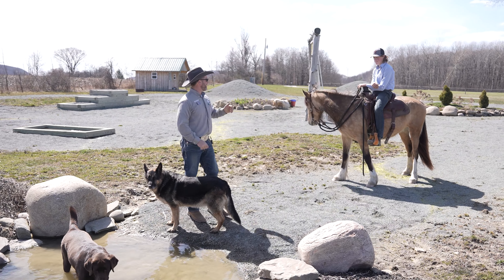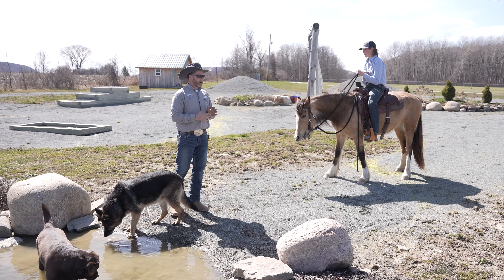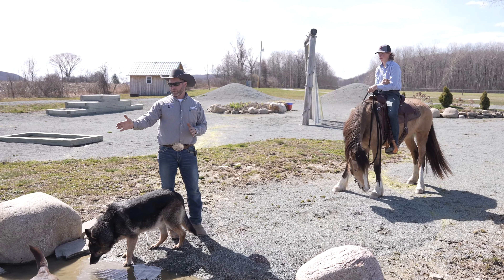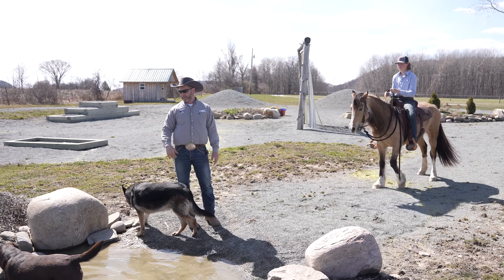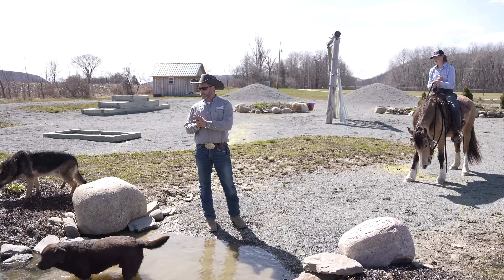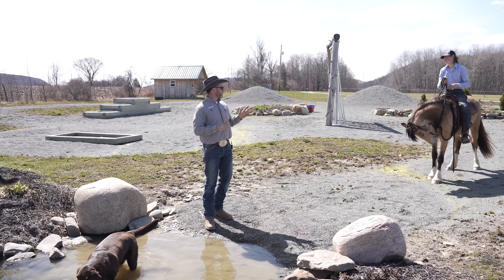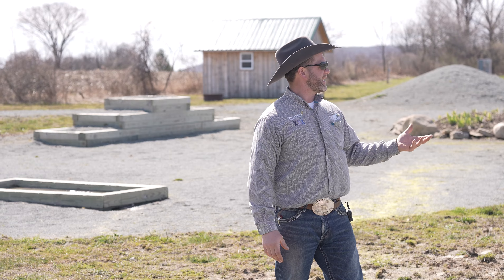Hi guys, we're out here with my son Cody and his training horse Nora. She hasn't been in the water yet — it's early spring and still really cold, though the dogs don't seem to mind. We've got our helpers Major and Gage here. We're going to ask Nora to really explore this water, which is about belly deep, and see what we run into.